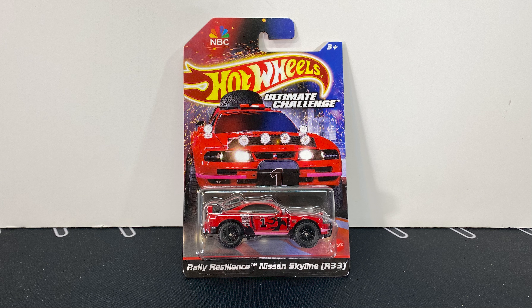So here's the card. Ultimate Challenge, NBC on the top. There's all like the sparks and everything on the side. Then shows the front of the Skyline. Hot Wheels outlined in gold. The back — you guys can pause to read this. Shows the car right here. See-through back. Pretty cool card art.